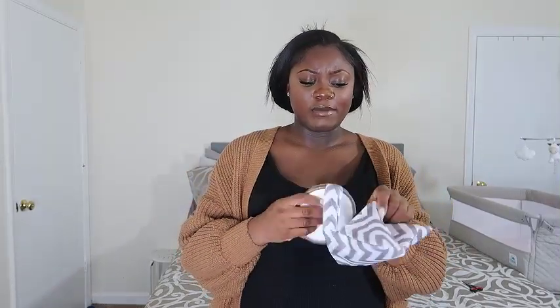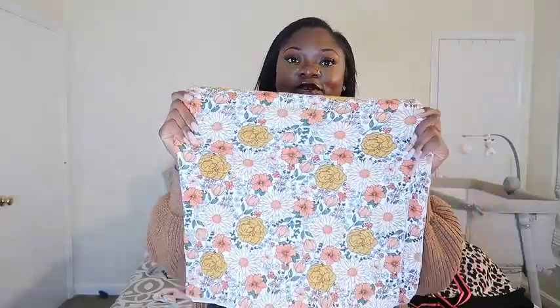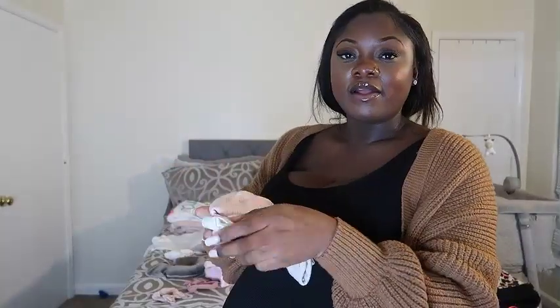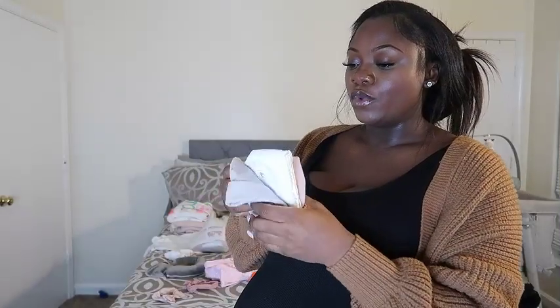If the hospital gives her a first bath, I want to provide our own products. I'm also packing nipple covers — I'm not sure my milk will come in quickly, but they'll be handy if it does. Next is this cute swaddle that I love so much; it kind of matches my robe, and I want to take pictures of her in the swaddle and headband.